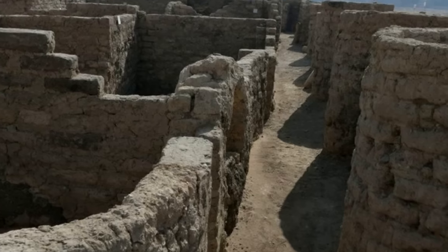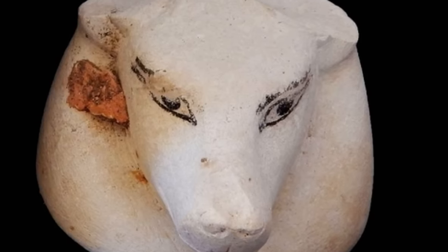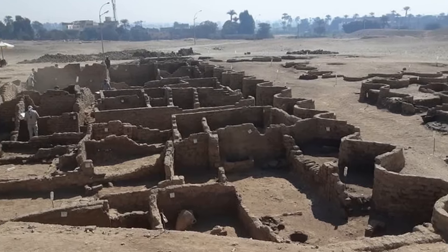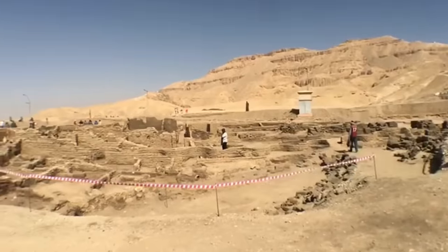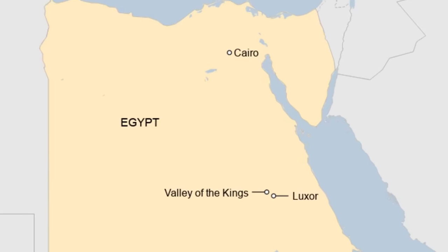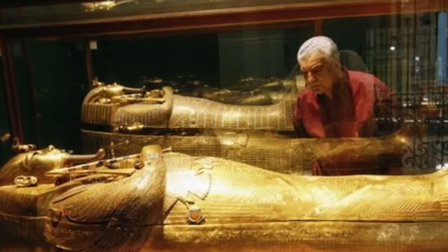We're closing with a big one — the discovery of an entire ancient Egyptian city. This 3,000-year-old city, known as Aten, has been lost beneath the sands of Egypt close to Luxor for countless centuries before it was rediscovered in April 2021. When the discovery was confirmed, it was hailed as the most important in Egypt since the discovery of Tutankhamun's tomb in the 1920s.